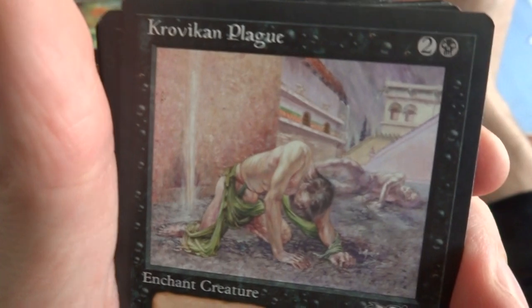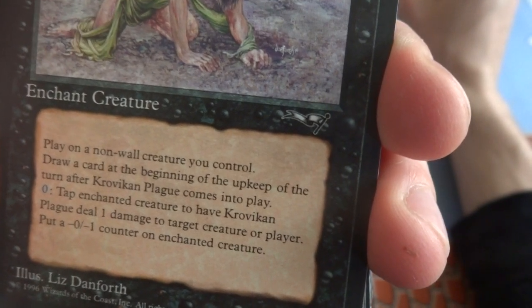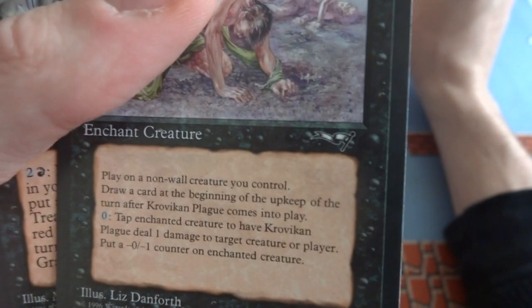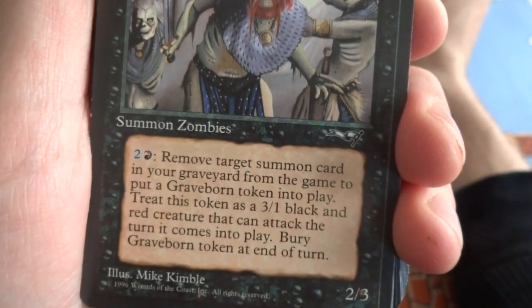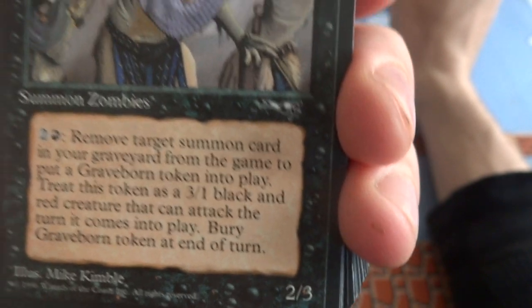Got a Crovaxian Plague — the plague in the city, some guys passing out, not feeling well. Play a non-wall creature you control, draw a card at the beginning of the upkeep the turn Crovaxian Plague comes into play. Zero: tap enchanted creature to have Crovaxian Plague deal 1 damage to target creature or player, put a negative 0, negative 1 counter on enchanted creature. So you deal 1 damage but put a negative defense counter on your creature. Velduvian Dead — these guys look like barbarians or skull people, zombies. 2 and a red: remove target summon card in a graveyard from the game, put a graveyard token into play — treat as a 3/1 black and red creature that can attack the turn it comes into play, remove it at the end of turn. Play two and red, put a 3/1 creature with haste into play, remove it at end of turn.